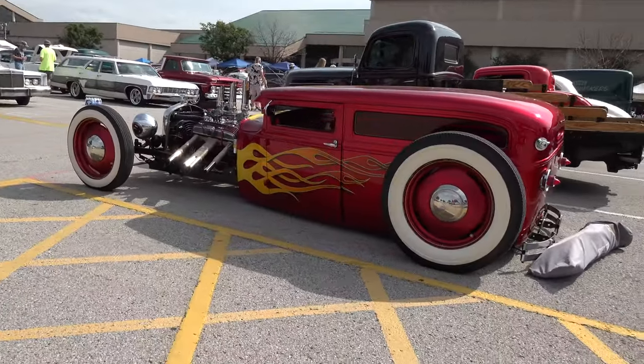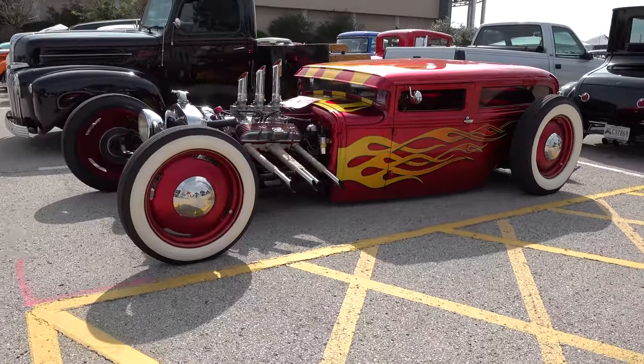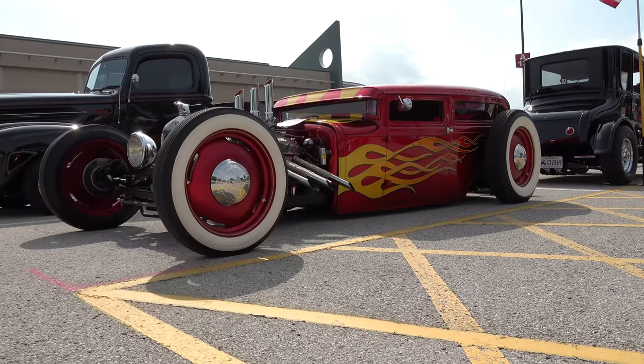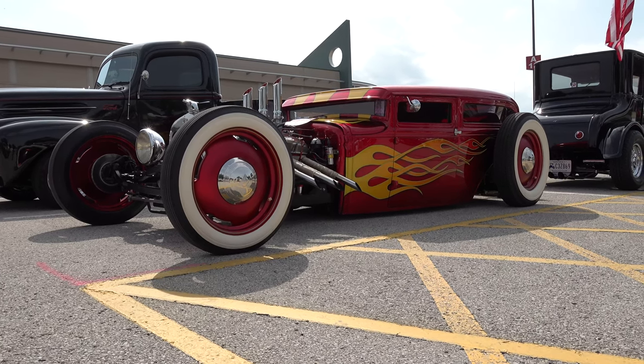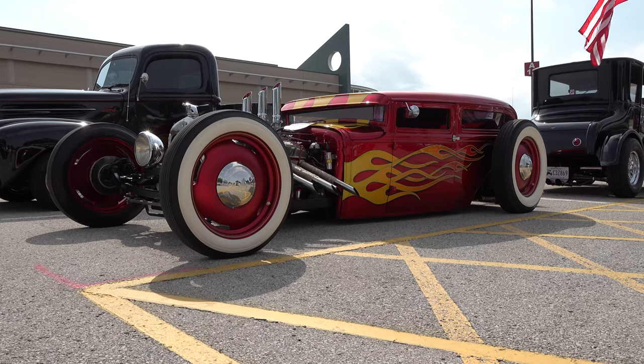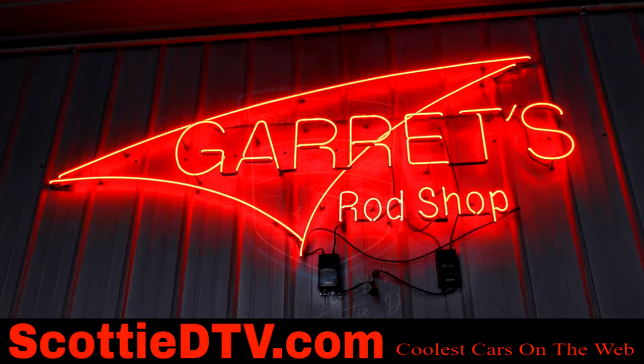I think y'all would too. That's why I shot a quick video. I never did see anybody around it. I won't say that I seen it driving, but I didn't have my camera on — you know me, I'm never ready when I should be. So there you go. From the 2022 NSRA Street Rod Nationals in Louisville, Kentucky — a 1931 Ford Flamed Hot Rod. Hope y'all enjoyed it. See ya! Hey y'all, make sure you subscribe to this channel and visit ScottyDTV.com for an easy way to search the hundreds of videos I have posted. Either click the link in the description or the one at the end of this video. We'll see you next time.